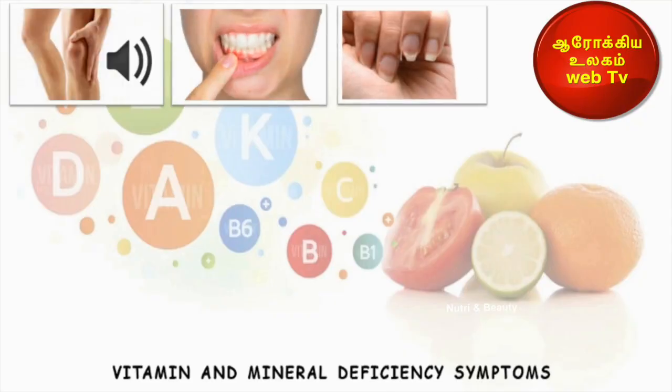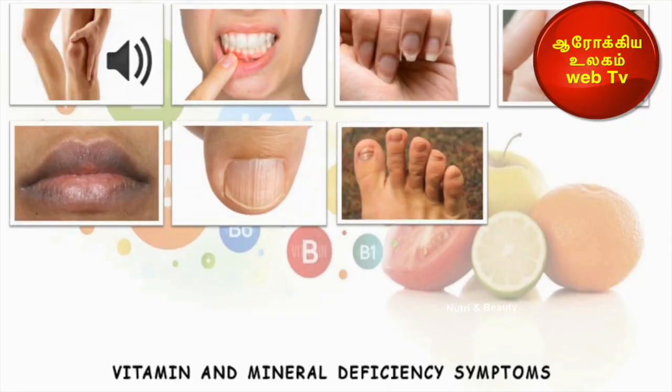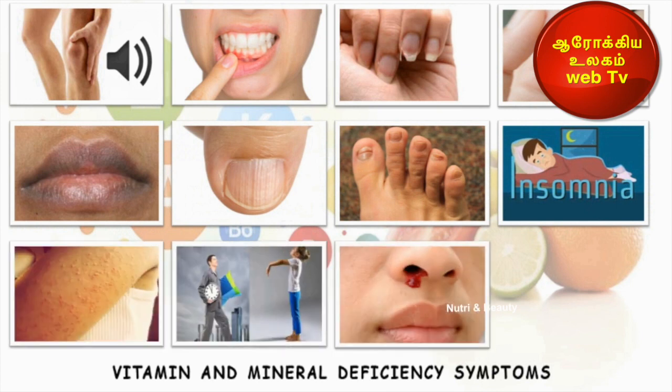Hi viewers! What is the topic we will talk about? We can get a lot of nutrient deficiencies in any test. Vitamins and minerals are essential nutrients. All nutrients play a very important role in our body. In the nutrients, we know the signs and symptoms.